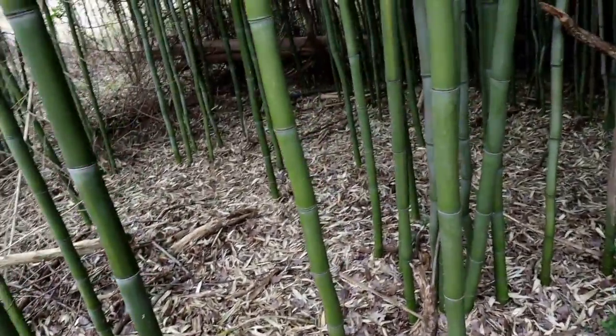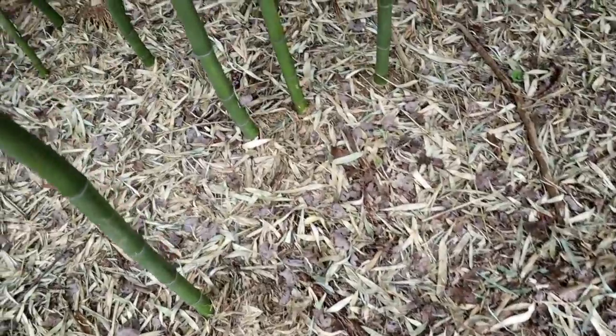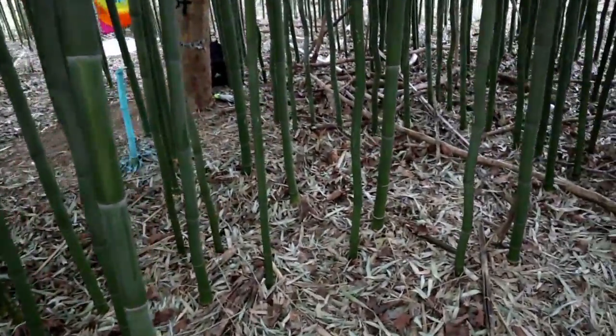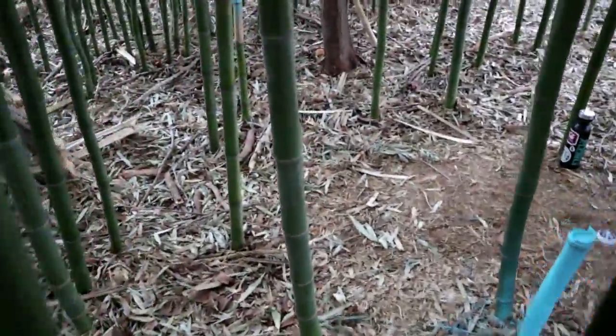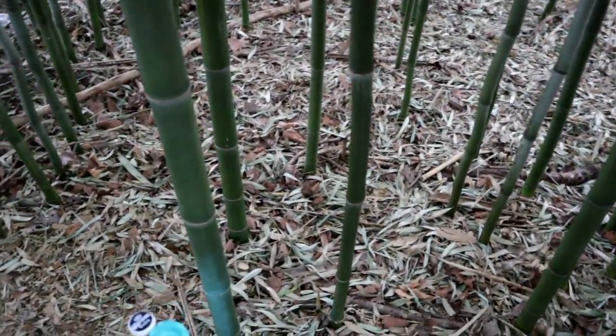Alright guys, so here we are about to enter my bamboo forest. I made a little path but it's kind of difficult to find. You follow that path and it leads you into the overall hangout space that I've created for myself — it's like a straight shot, kind of. And here we are at my bamboo forest hangout spot.